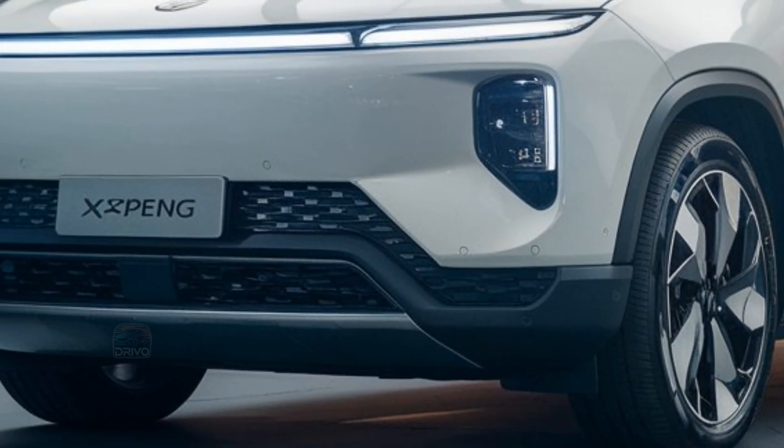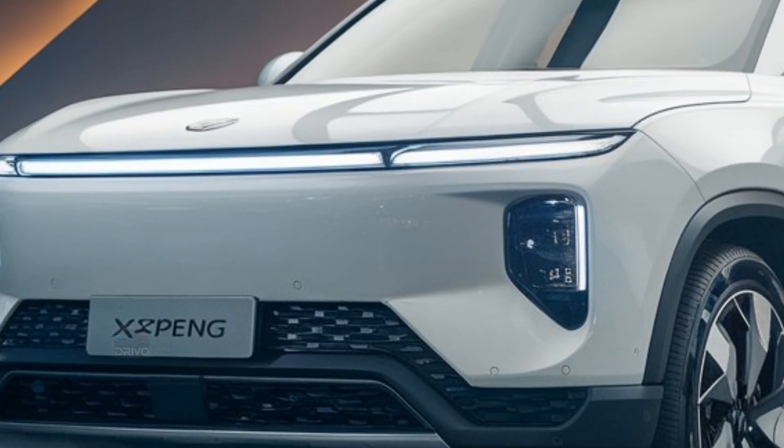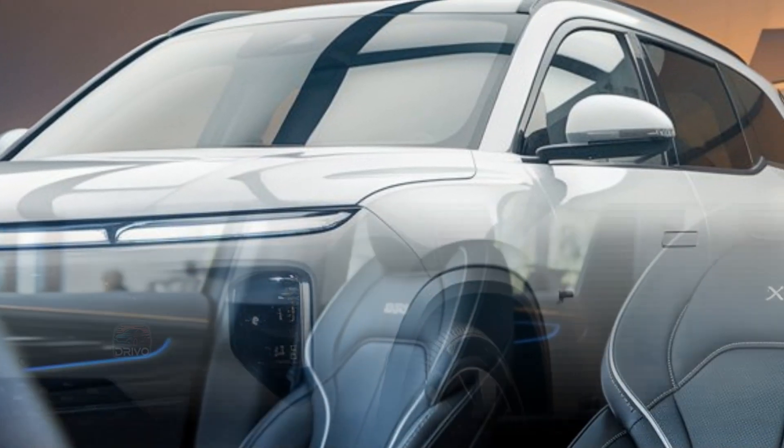With smart energy management and efficient regenerative braking, the G9 ensures optimal range, making it a practical choice for long-distance driving.